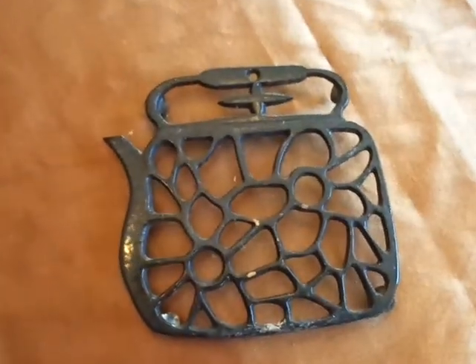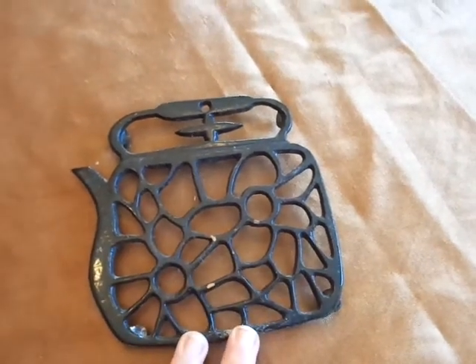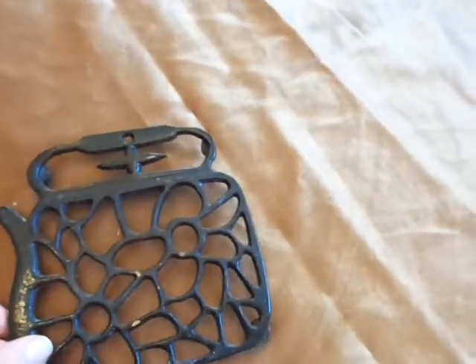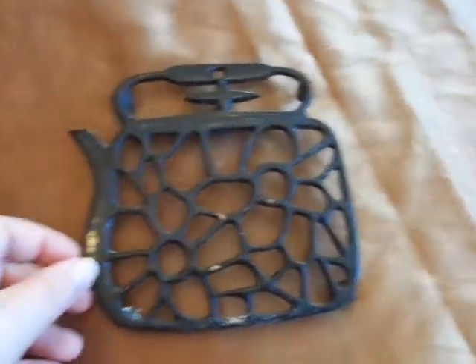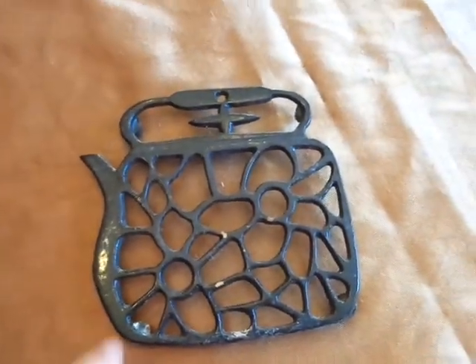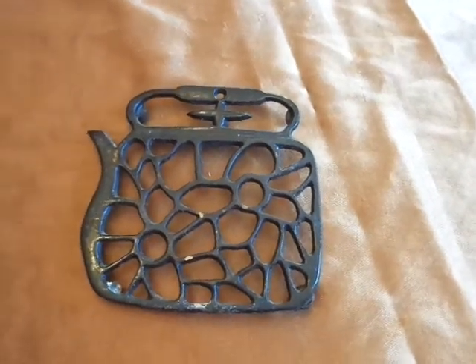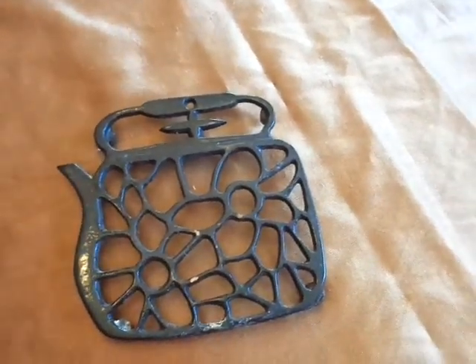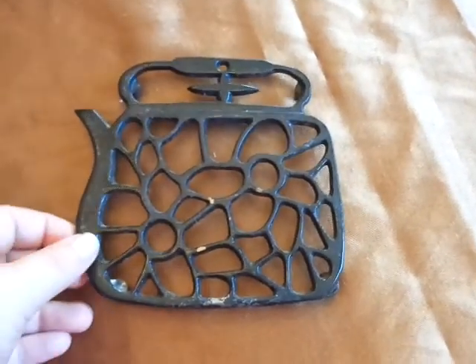I also found this little teapot warmer — or I don't know if it's a warmer, but I think you put your teapot on here as a rest or whatever. It's missing a little foot, but my hubby said he can fix that for me. I'm not sure what we paid for this because there was no price on it, but I don't think it was very much — I think they might have given it to me for $1.00 or $0.50. So I was happy to find that.